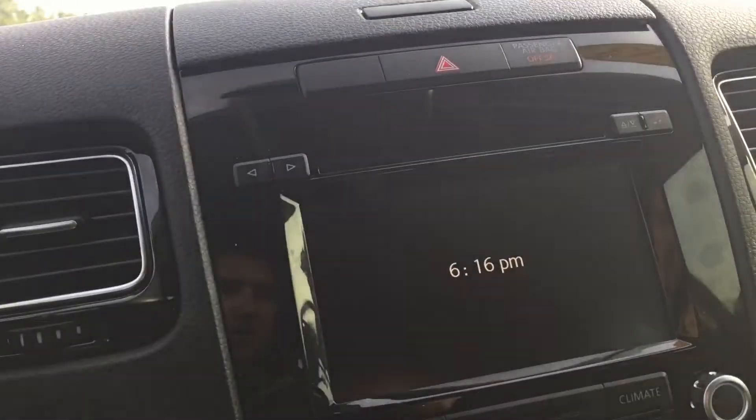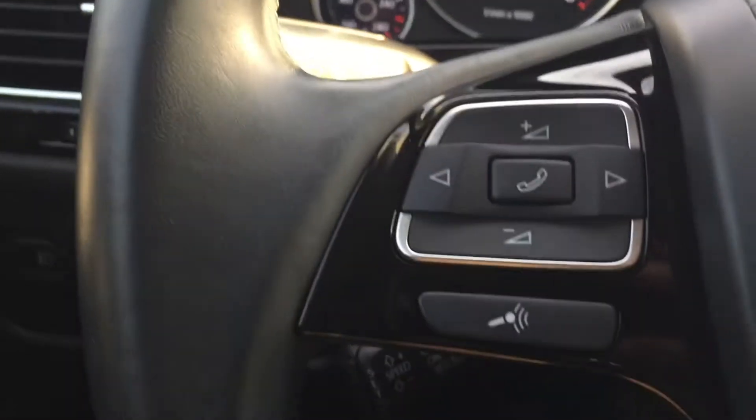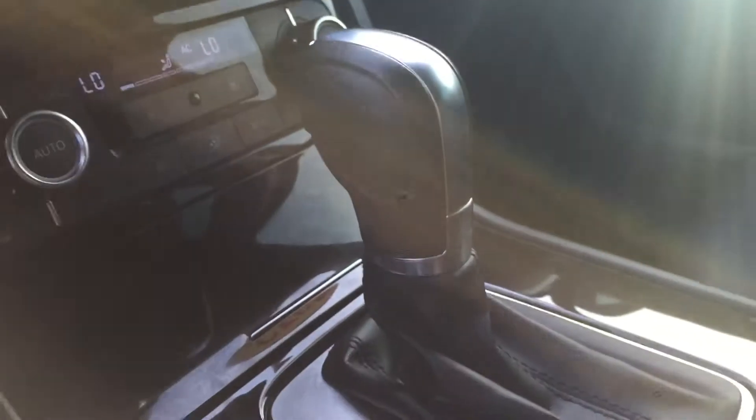Super clean car, no major dents or scratches, anything like that. Tires are like brand new. Plenty of space in the trunk here. It does have a power liftgate — press this button here and it will automatically shut for you.